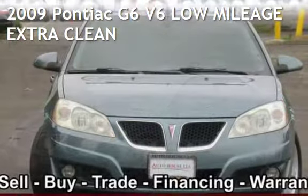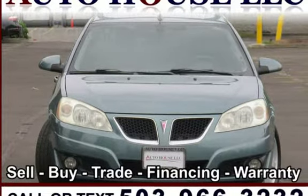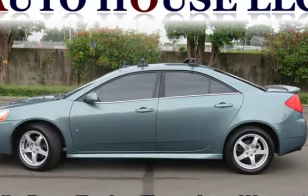Presenting a pre-owned 2009 Pontiac G6 V6. This four-door sedan has a six-cylinder, 3.5-liter V6 engine, with front-wheel drive and an automatic transmission.